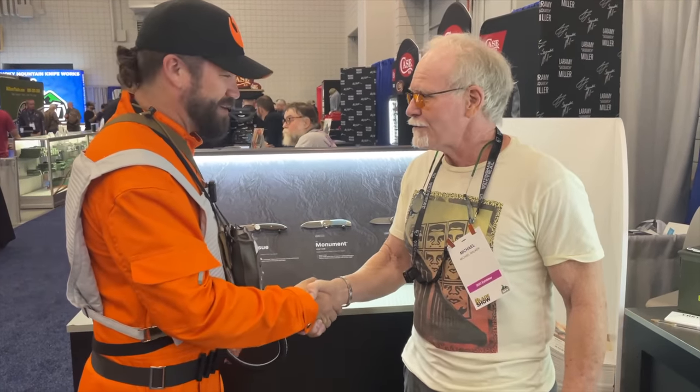Michael, thank you so much — beautiful work. Thank you for taking time out of Blade Show. That's just a little bit of what we got to see on day one here at Blade Show 2023 — stay tuned because we've got a lot more coming your way.